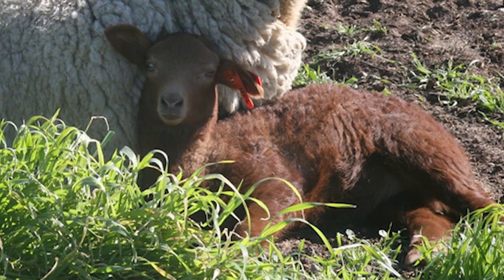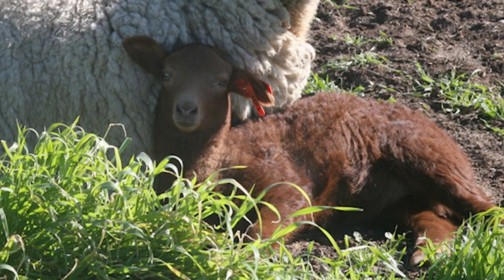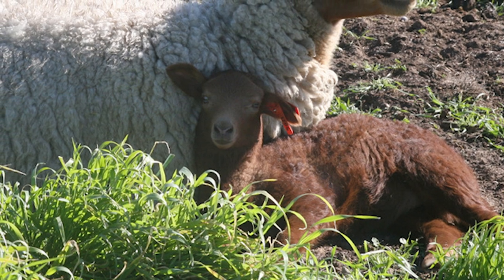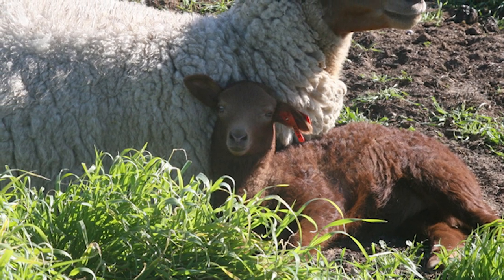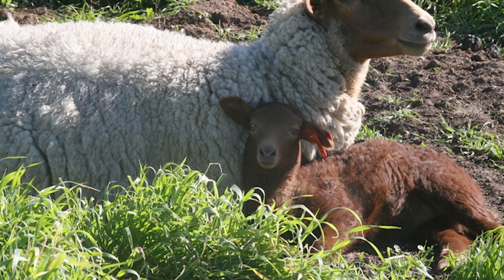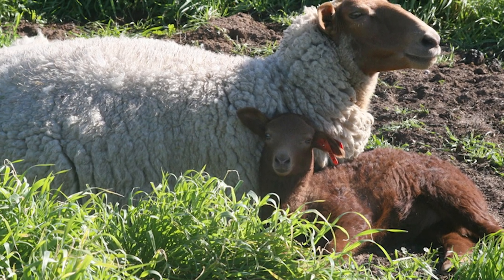Lambs have reddish brown wool when they are born, but this fades as they grow. The wool is silky in texture and of high quality. It is beige or oatmeal in color, and males produce a mane of red hair.